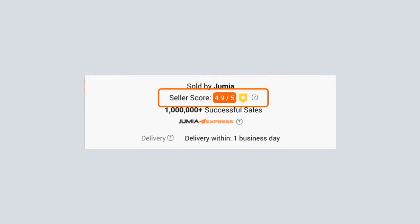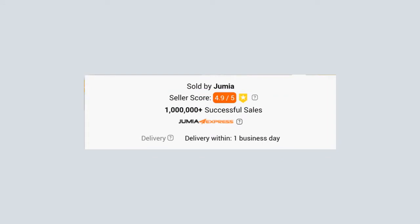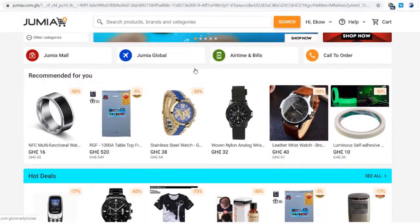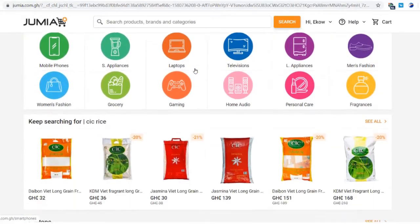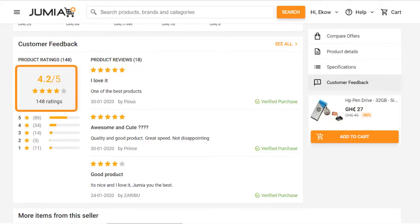The seller score informs your customer about the quality of your shop. As a business tool, you can use seller score to grow your business by boosting your sales. Because customers have choices to make, what determines if they buy from you is only and only if you have a good seller score.